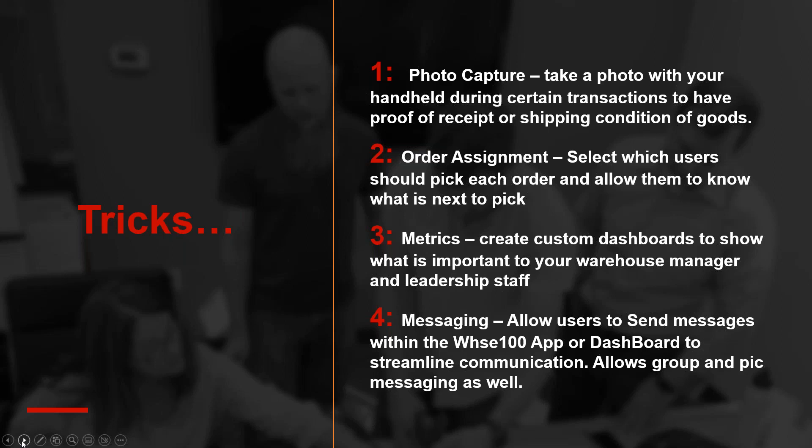Metrics are big in the world of distribution and manufacturing — KPIs, key performance indicators. There's a newer terminology called 'pay for play' or 'pay for performance,' which is a great way to bonus or pay employees based on how well they do from a shipping, receiving, and accuracy perspective. We have a whole back end that tracks all these metrics, which you can export to spreadsheets for storage and tracking purposes.